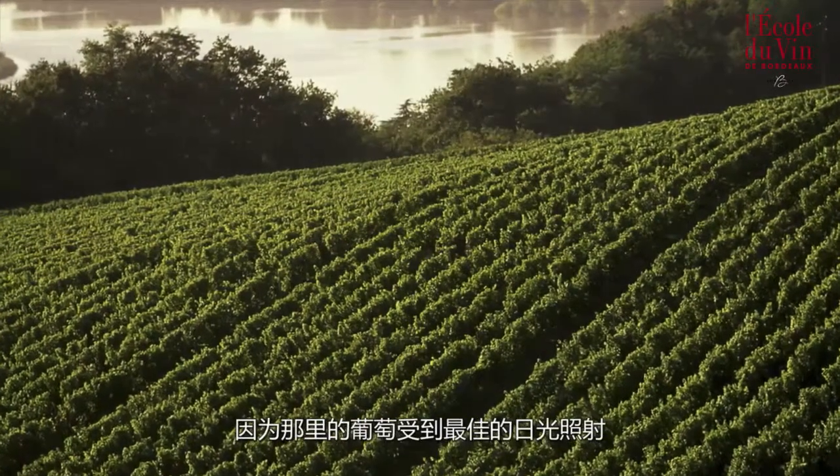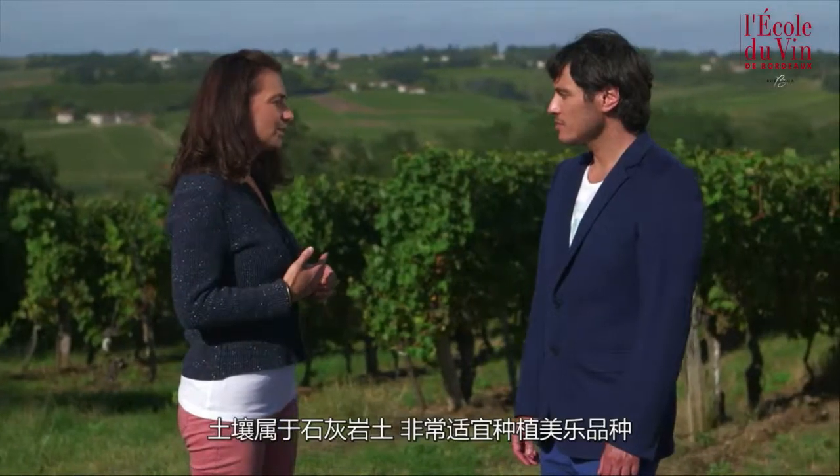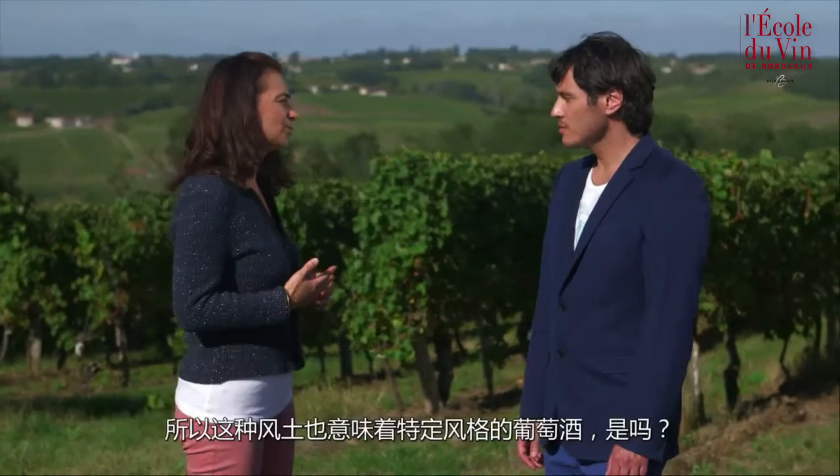Hillsides are an advantage as it means the vines benefit from receiving a maximum amount of sunshine. Soils are clay limestone in which Merlot grows particularly well.